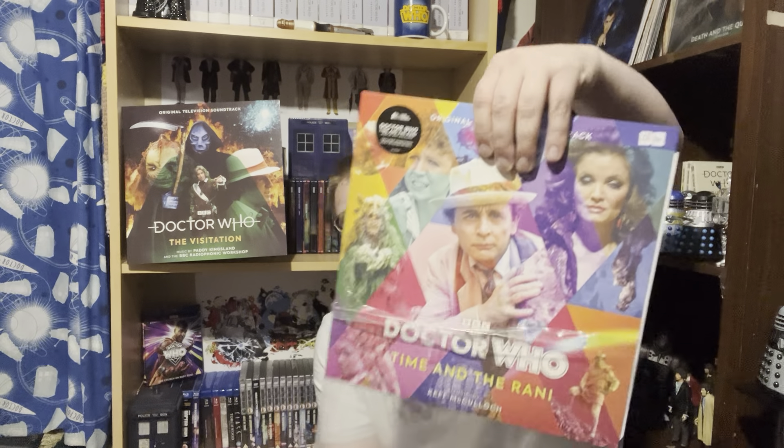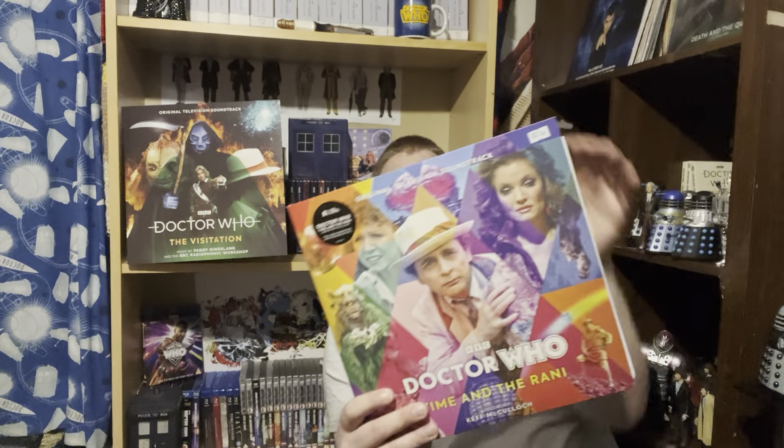Colin Baker has none of his stories released on vinyl, which is a real shame. I did get Time and the Rani for Sylvester McCoy, which pairs perfectly with my other McCoy vinyl, Ghostlight. I'm hoping we eventually get the Curse of Fenric soundtrack on vinyl - that's my all-time favourite - along with Remembrance of the Daleks, my second favourite McCoy story.